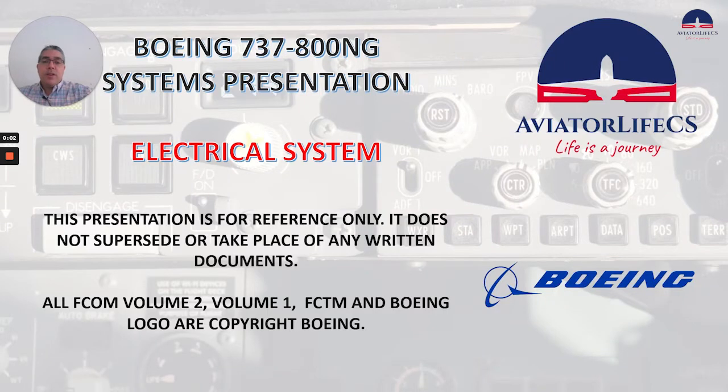Hey guys, Marco here from Eviero Live CES. Welcome back to my channel. Today we will continue talking about the electrical system for the Boeing 737-800 NG. Today we will be reviewing the AC power system and DC power system. So let's get into it.